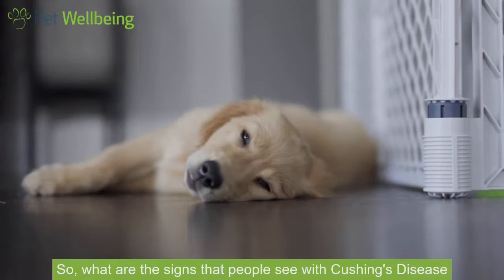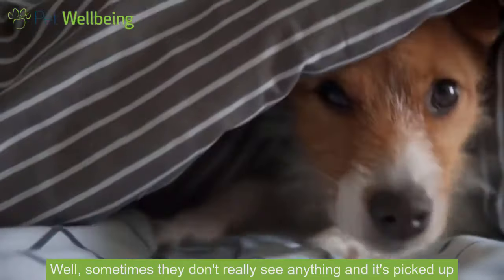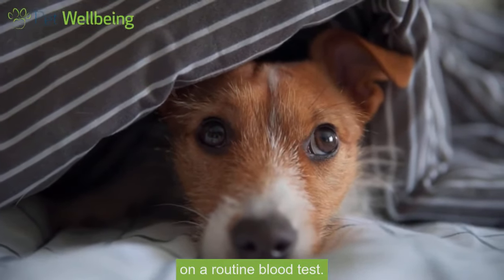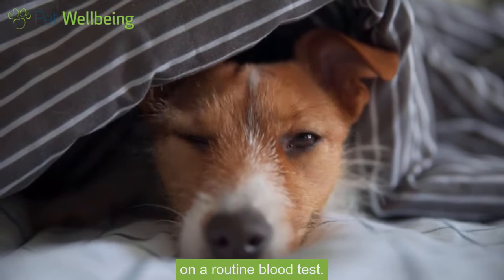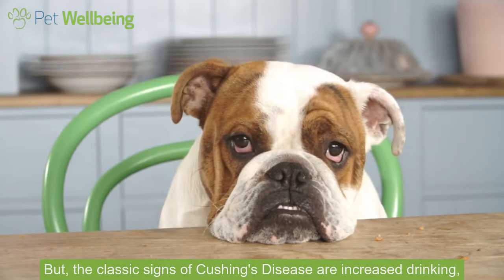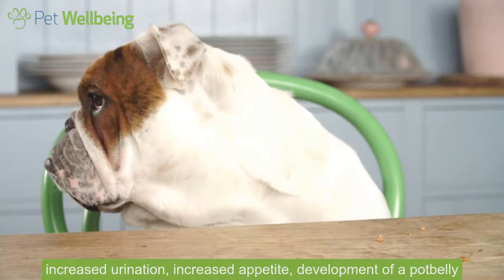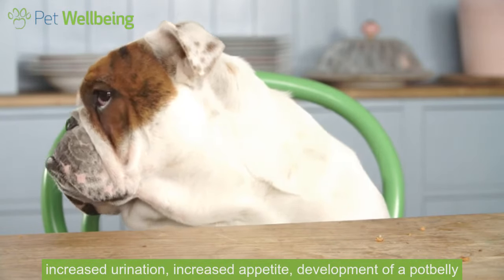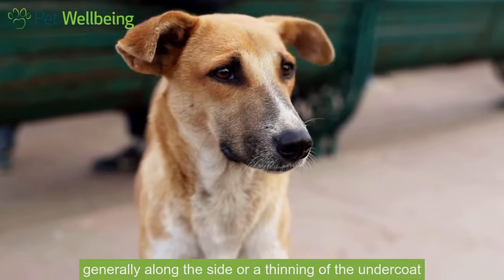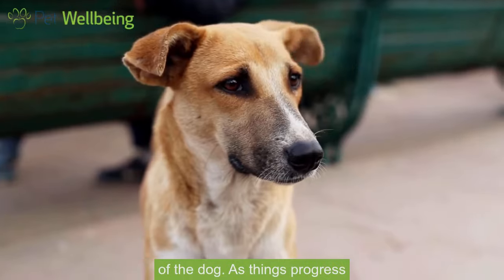So what are the signs that people see with Cushing's disease in their dogs? Well sometimes they don't really see anything and it's picked up on a routine blood test, but the classic signs of Cushing's disease are increased drinking, increased urination, increased appetite, development of a pot belly, and usually some hair loss problems generally along the side or a thinning of the undercoat of the dog.